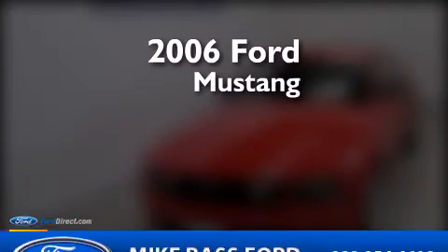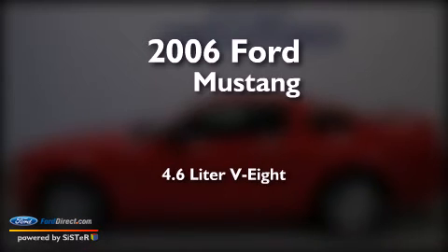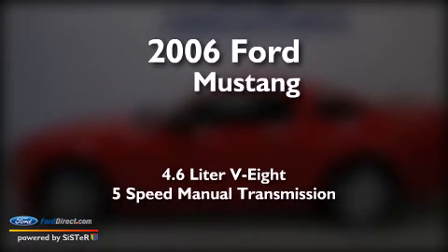This is a 2006 Ford Mustang. It has a 4.6-liter 8-cylinder engine and a 5-speed manual transmission.